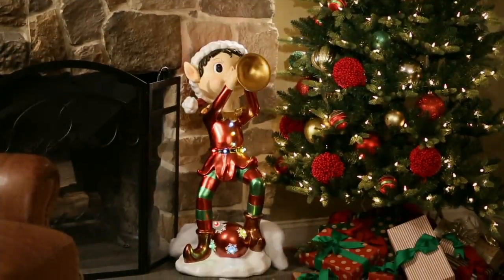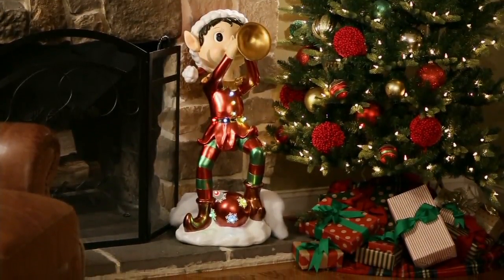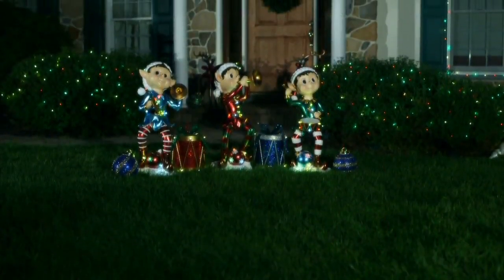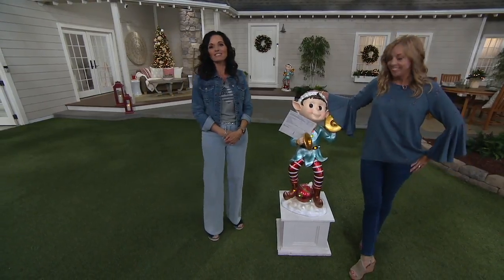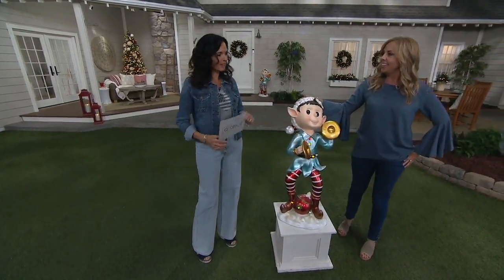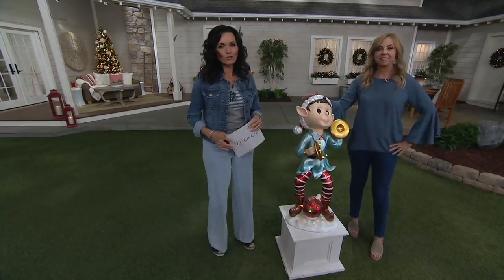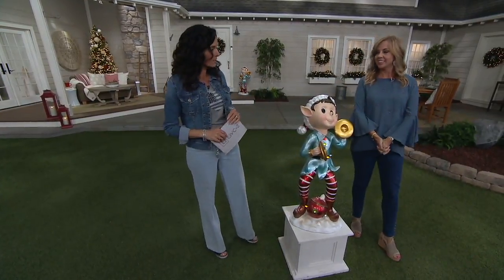He's doing his double duty right now — there he goes, he's holding my card! They're like, 'What are you doing? Take that card out of his hand!' No, he's holding my card, he's pretty good. Hi! So Michelle Stretch is one of our home decor specialists and seasonal decor experts.